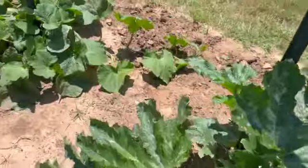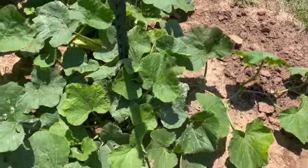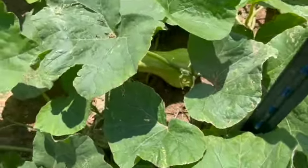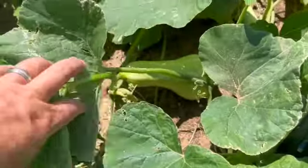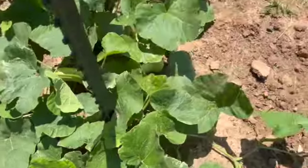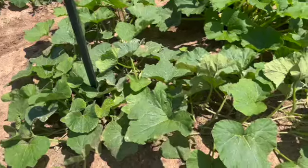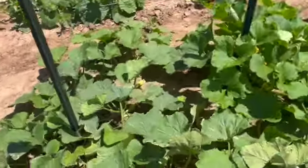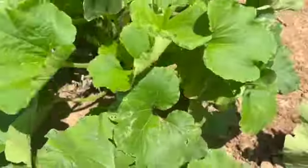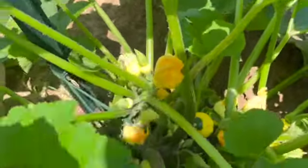This is a zucchini — anyone who's grown zucchini understands they're very prolific. I thought this was a squash plant but it turns out it's a butternut. I'm like, how the hell did I mix up a butternut with what I thought was a zucchini or yellow squash? But anyway, it's growing and it's taking over this area. Here's another one, and then this is the scallopini — very prolific, doing really good.